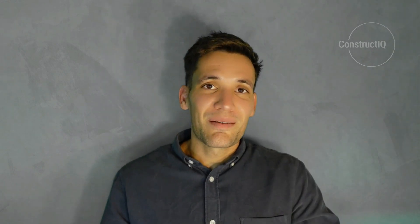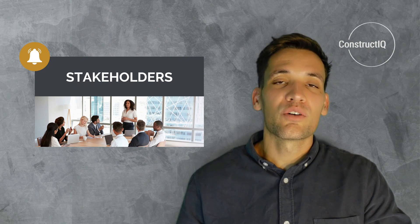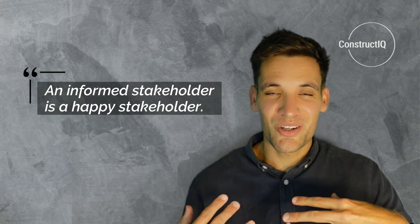The schedule also helps us keep stakeholders informed and up to date with what's happening on site. An informed stakeholder, in my experience, is often a happy stakeholder. If we let the community know what days we're going to be closing the road and give them weeks of notice, they can plan and mitigate the impact. On top of this, it's a contractual requirement — our contract with the client will specify that we need to develop and maintain a program and provide accurate, realistic updates at regular intervals, every week or every two weeks.